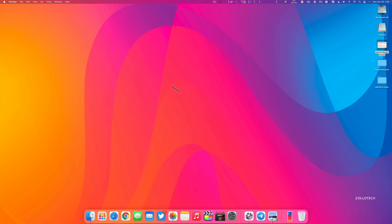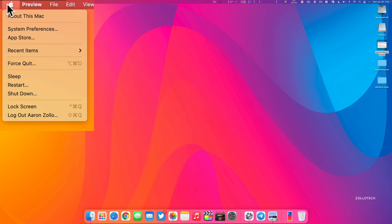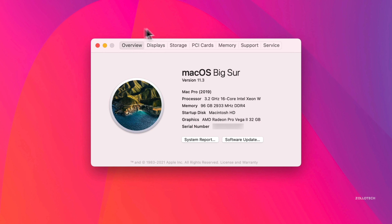Let's go ahead and close this. We'll take a look at the build number and then talk about what's new. Go to the Apple menu in the upper left, then go to About This Mac. As you can see, it says macOS Big Sur version 11.3. If we click on it, you'll see it says 20E232. This is the current version of macOS available now.